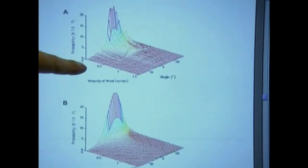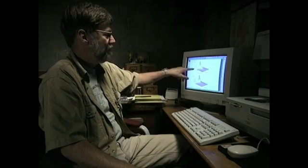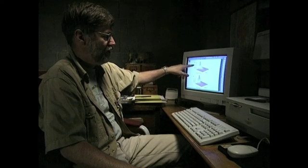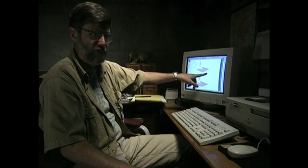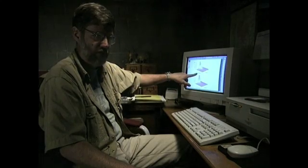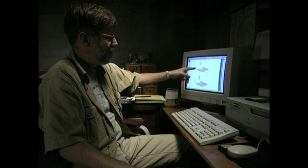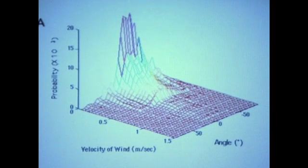These graphs show the velocity of the wind, the angle of the wind, and the probability that a spider can get airborne under those conditions. The angle of the wind came from the smoke, and the velocity came from the anemometer. What this basically shows is that for all the variety of angles and all the variety of winds, there's a very small proportion of the time when the spider can actually get itself airborne.